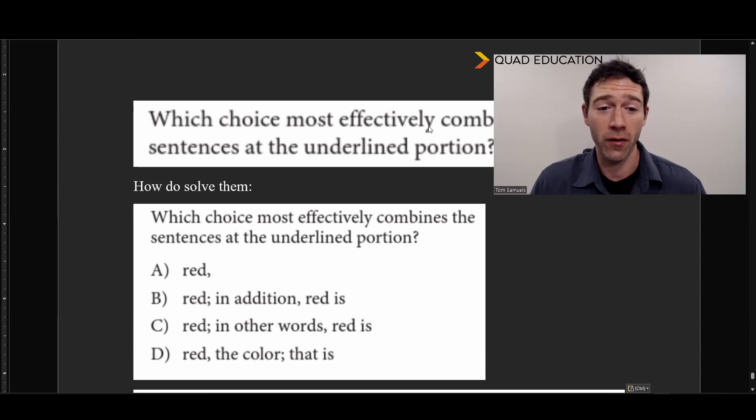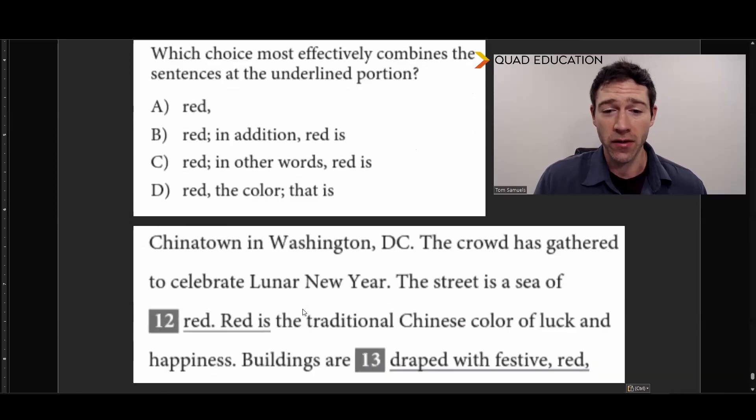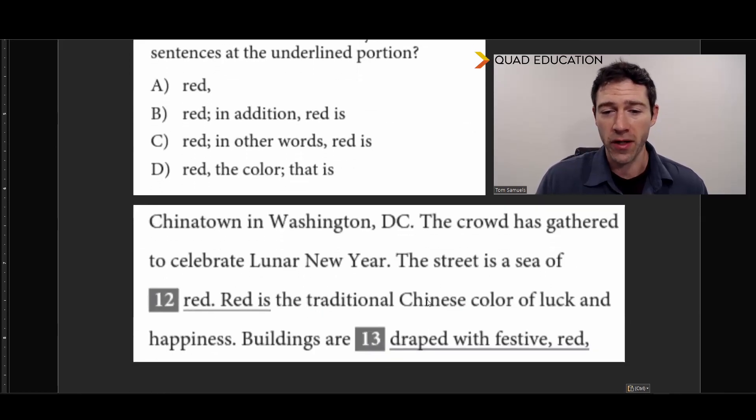And the next part is: how do we solve them? Here I've taken a combining sentences question completely out of context and asked you which of the following is the best. 98% of the time — basically every time on the SAT writing section — the correct answer for combining sentences questions will be the shortest answer. So really refreshing news. You almost don't have to read the context around these at all. Basically all the time it's going to be the short one. So without seeing any proof for this question sample, the answer is probably going to be the shortest one — this, without any of the other words. And if we take a look at the context actually associated with this question — 'the street is a sea of red, the traditional Chinese color of luck and happiness' — if we just take away all this other stuff, this is perfectly good. And this is the best answer: the shortest answer.